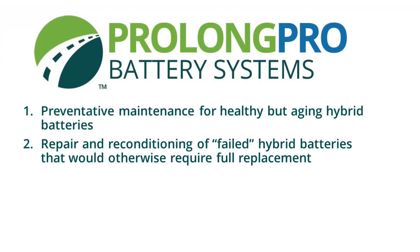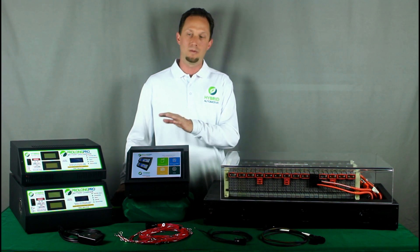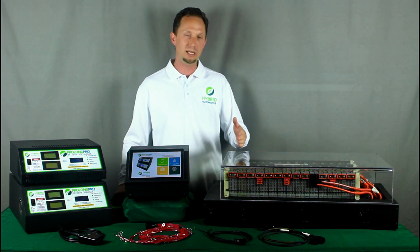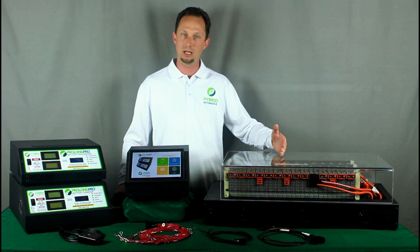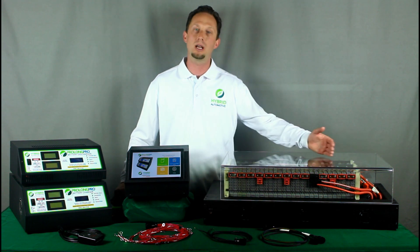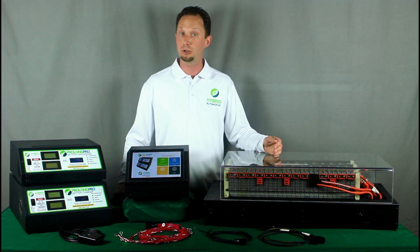The second use case is repair and reconditioning of otherwise failed hybrid battery packs. The diagnostic capabilities of the ProLong Pro battery systems allow the technician to quickly identify the module that failed triggering the check engine light in the vehicle, and evaluate all of the other modules in the battery pack to see if any are weak and may fail in the near future.